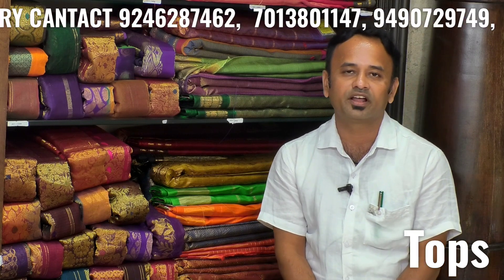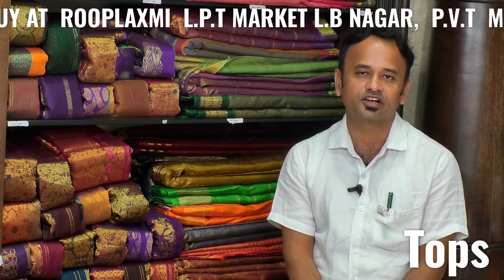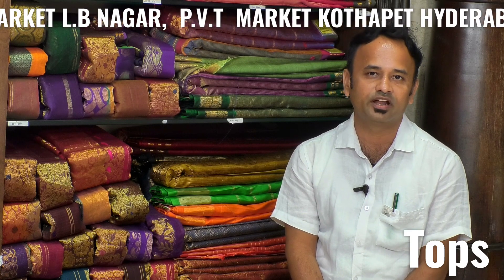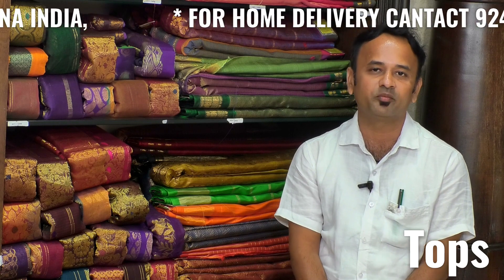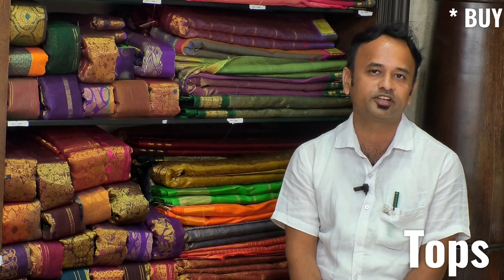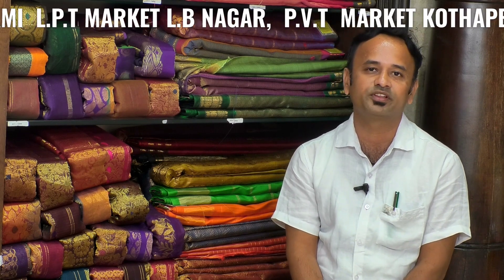We also have customers at a lower rate. We also have customers in Hyderabad and Twin Cities. We also have fashion designers and a tailoring department, as well as finalized goods.